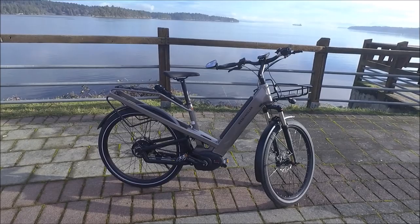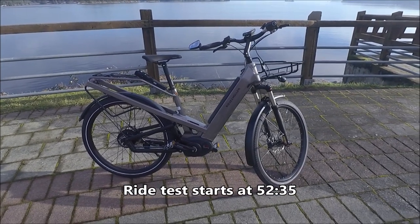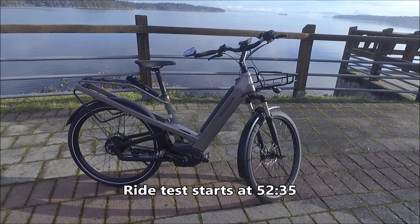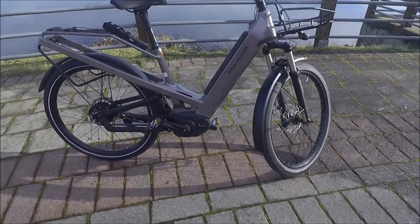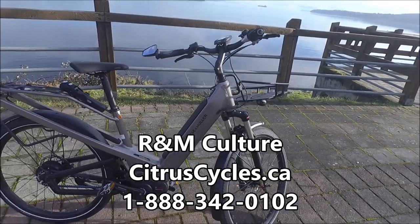That's a quick overview of the bike. If you wish, you can skip to the ride test. Or if you're interested in the differences between the Culture and the Homage, or you want the detailed specs, or you want to find out more about the Bosch mid-drive or how to remove the battery, stick with me and I'll show all that to you.